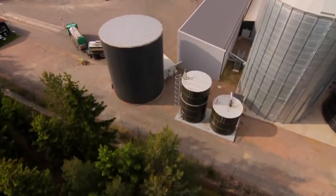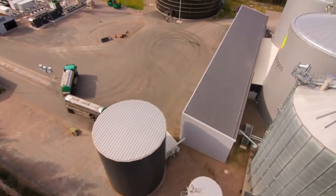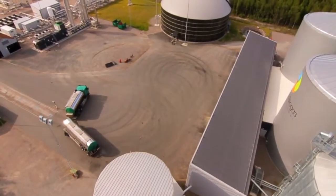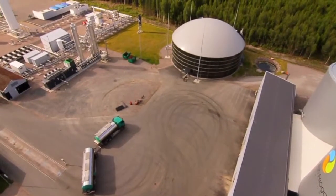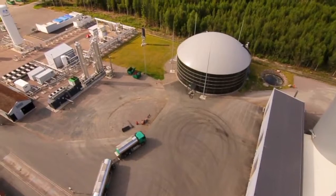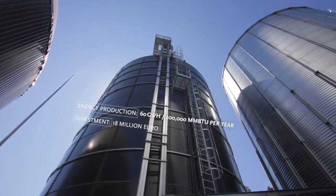The biogas plant in Lidscherping is unique. It is one of the world's first plants for liquefied biogas. The plant uses waste and residues to produce vehicle fuel, and also produces recycled nutrients called biofertilizer for sustainable agriculture.